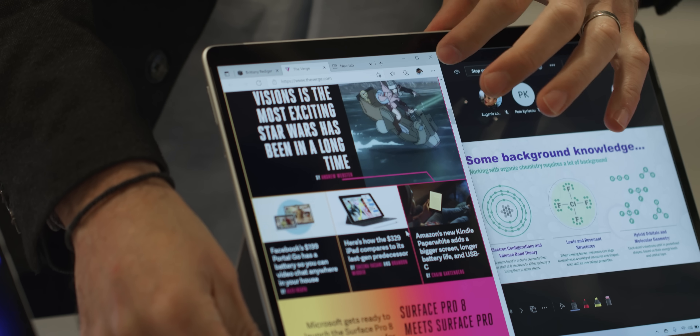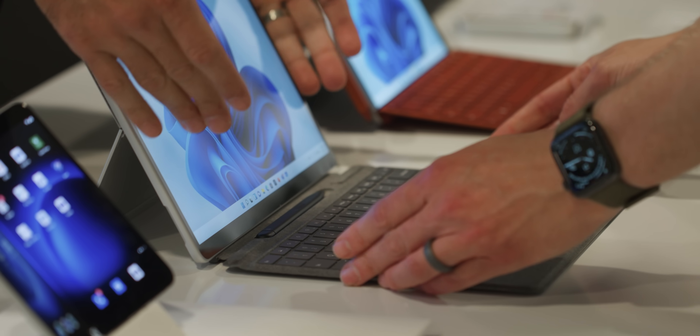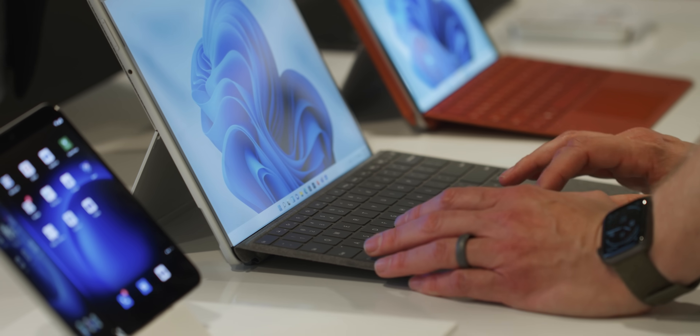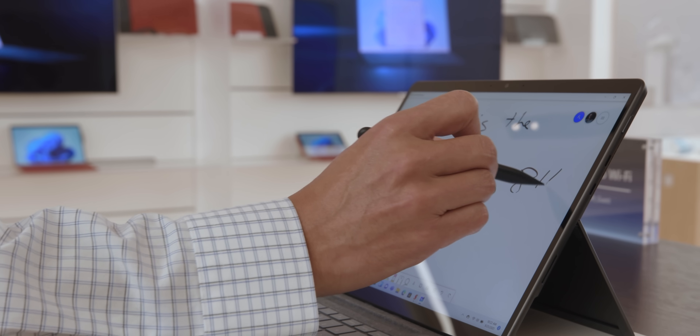The big news here and the thing I'm really excited about is the new Surface Pro 8 redesign. We have been waiting a long time for this redesign, and at least on a first look, I don't think Microsoft has screwed anything up here. Of course, we're only going to know for sure after we've had a chance to do a full review. But for now, I'm just happy that the Surface Pro feels modern again. It's about time.